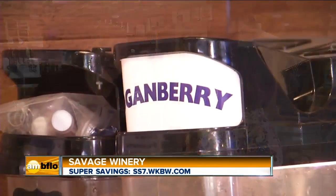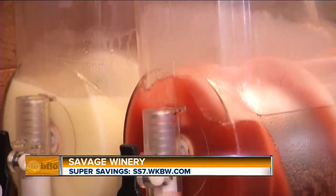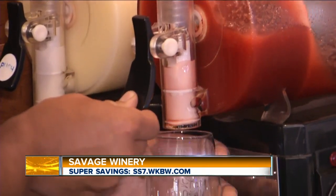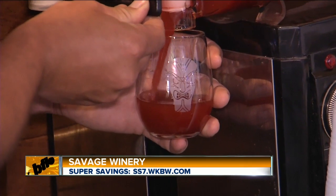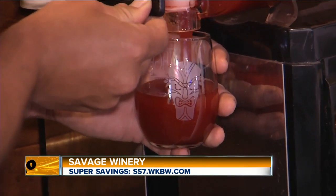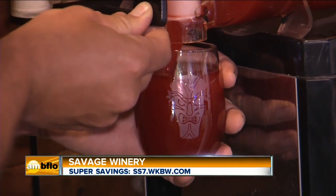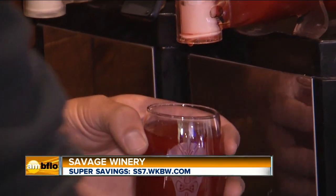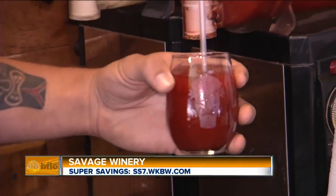And not to mention the slushies — when you want to cool off, make sure to stop at Savage. Both properties have slush machines running pretty much full-time during the summertime. We specialize in our Loganberry slush, made with pure Loganberry wine. Right now we're also running a Pina Colada slush — our white wine mixed with a Pina Colada flavoring — and the reviews on it are excellent.